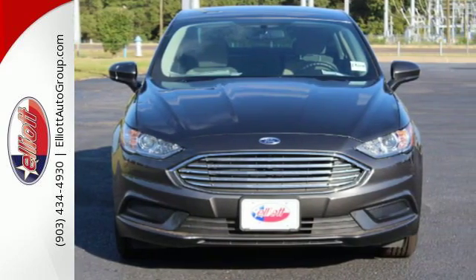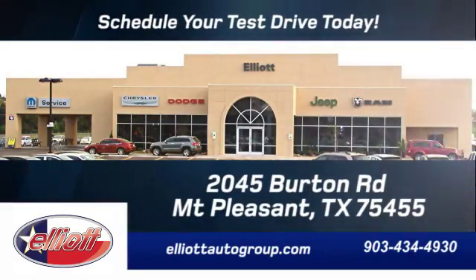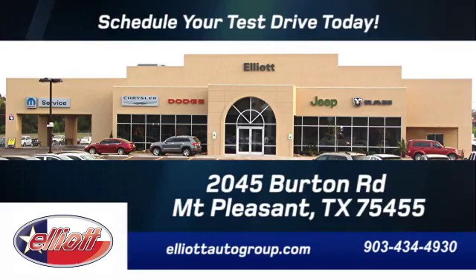Test drive the stylish Fusion today. Schedule your test drive today. We're located just off I-30 on Burton Road in Mount Pleasant.